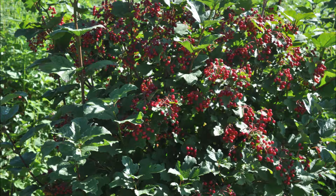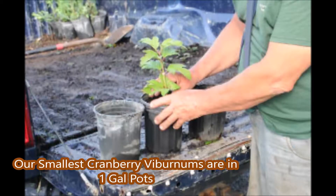It likes full sun or partial shade and it can take some wet soils — not a bog soil, but a wet, heavy clay soil will be fine for this plant.